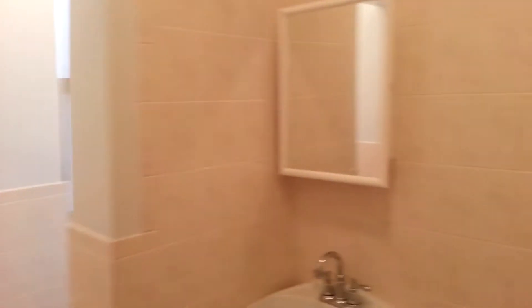And then you have this nice renovated bathroom — nice and bright. You still have a bathtub and a shower, and there's a window.